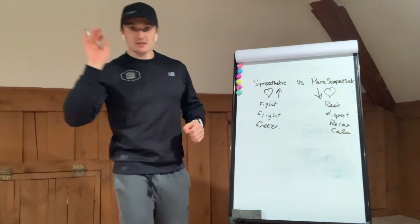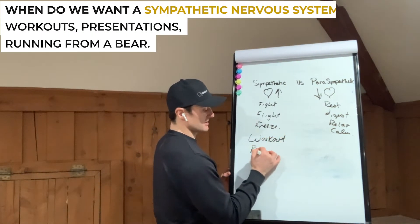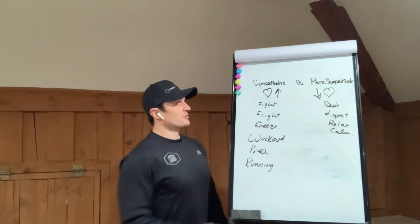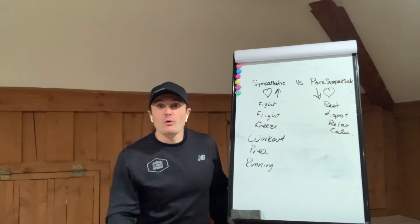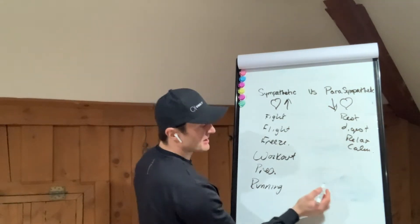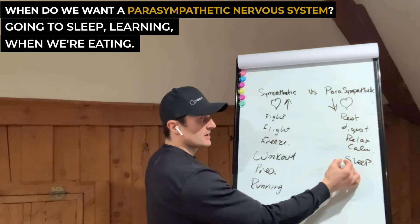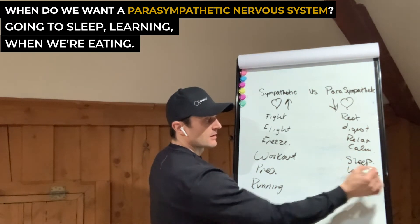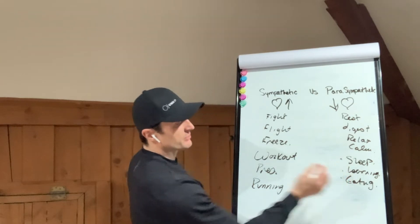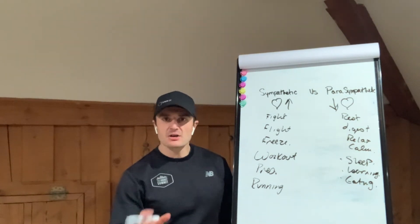There are certain times where the sympathetic nervous system is truly what we want — like during workouts, a presentation, running from a bear, or performing at a football game or sporting event. We don't want to be cool, calm, and collected then. But we do want that parasympathetic nervous system activated when we're getting ready for sleep, when we are learning, and when we are eating — so we can be relaxed, calm, and really focused.